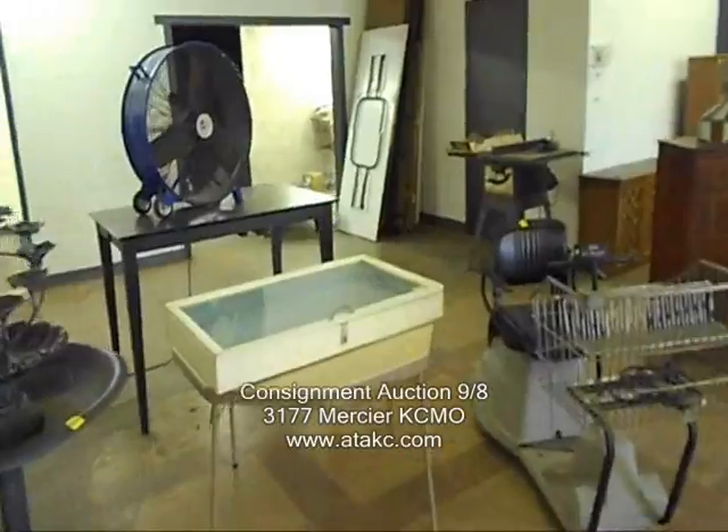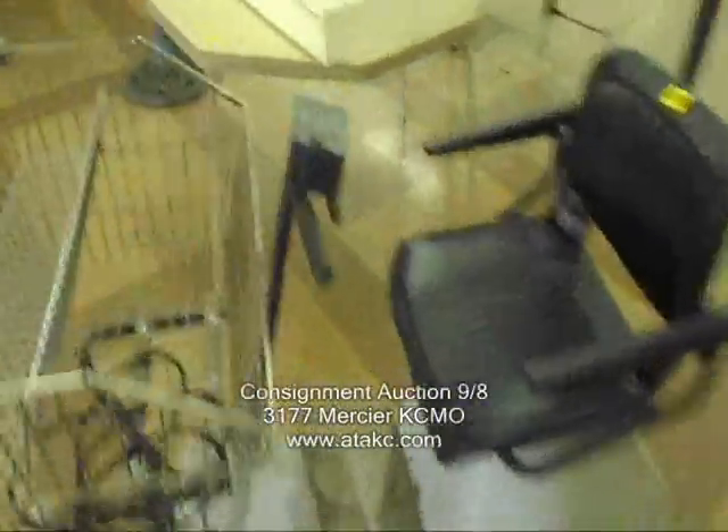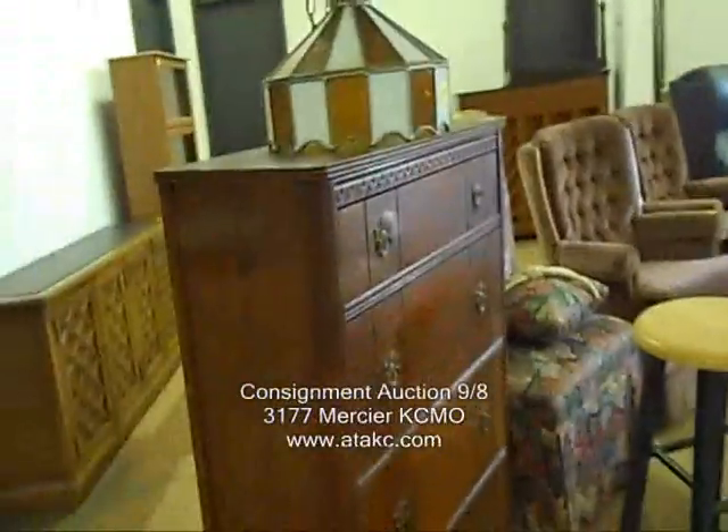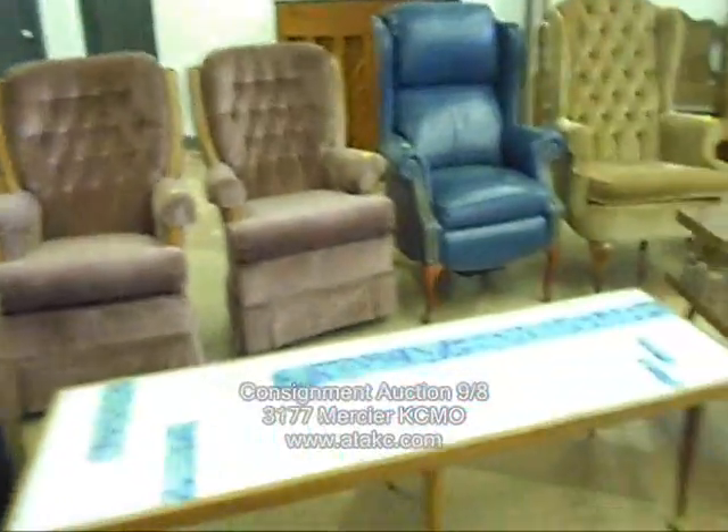Taking a look at the furniture — a lot of neat pieces here. This is a cool old cart, a shopping cart, works great. There's a neat display case and a nice old chest, along with some other old pieces.